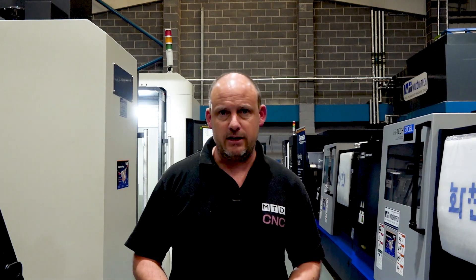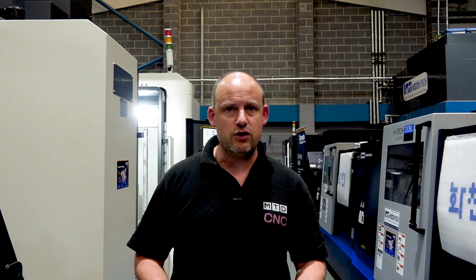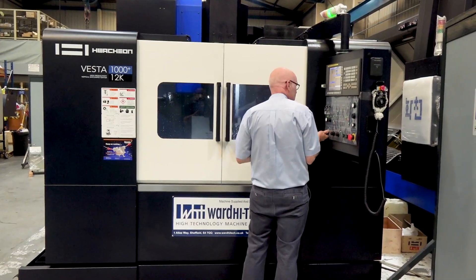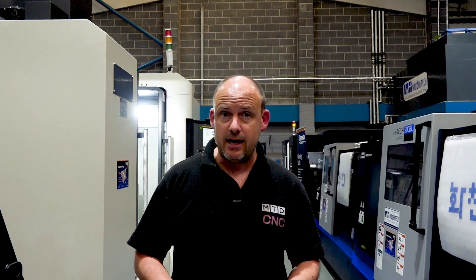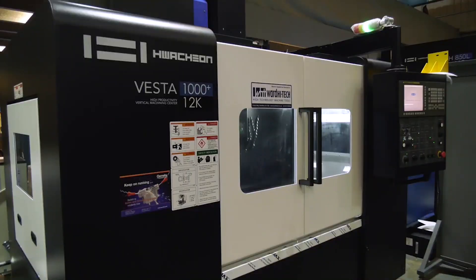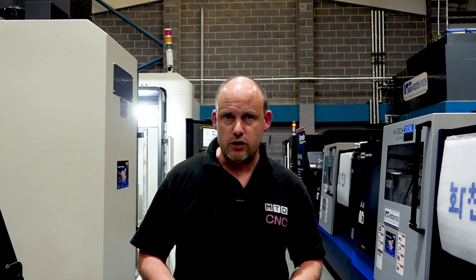Their confidence package is available. They understand that at the moment some people are struggling with confidence to purchase a machine, however they do want the extra capacity. So Ward High Tech can help. You can rent a machine from Ward High Tech — any of the machines in stock — and return it at the end of the rental period. It's as simple as that, and there is also the option to buy the machine if you choose.